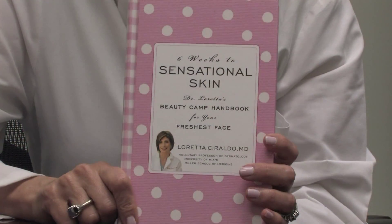Hello, I'm Dr. Loretta Seraldo, a board-certified dermatologist and author of the book Six Weeks to Sensational Skin. In this clip, we're going to talk about how to treat rosacea.